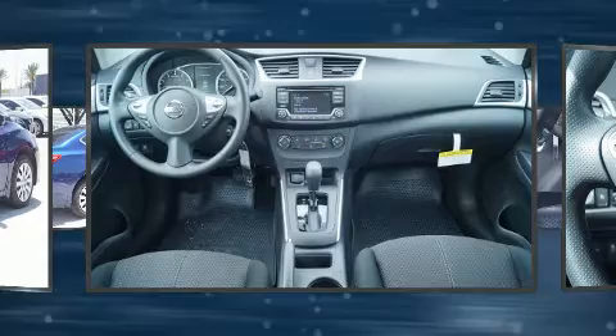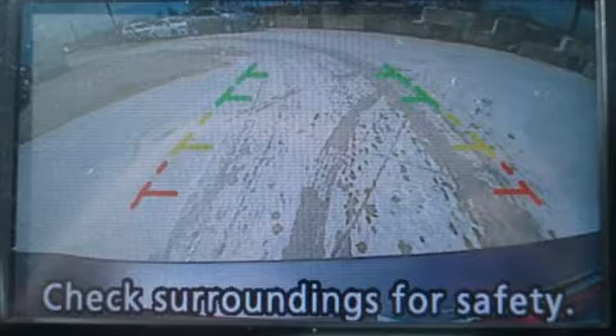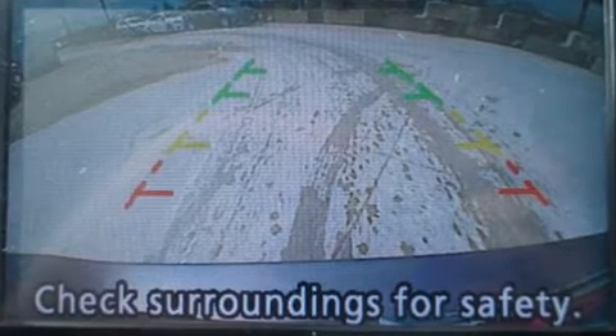Top features include a split folding rear seat, delay off headlights, variably intermittent wipers, an outside temperature display, and remote keyless entry.